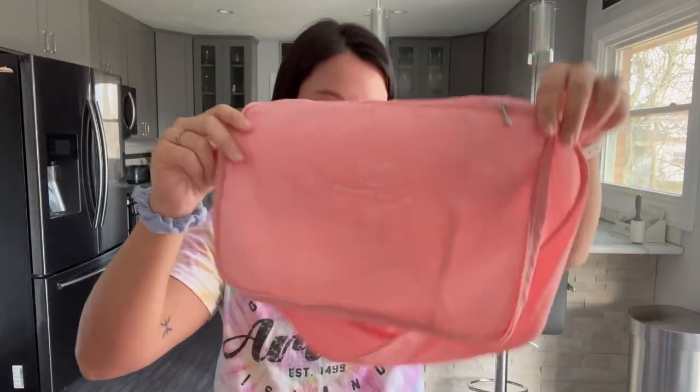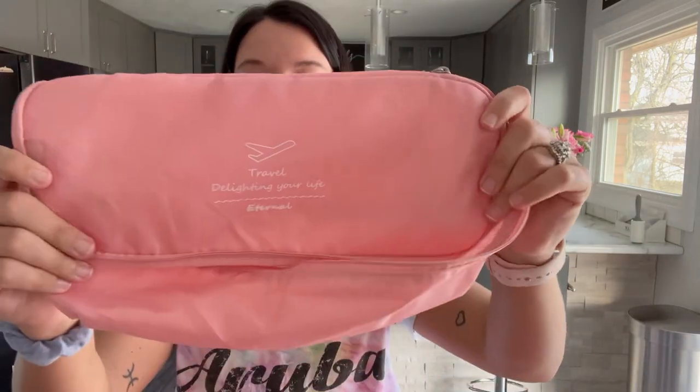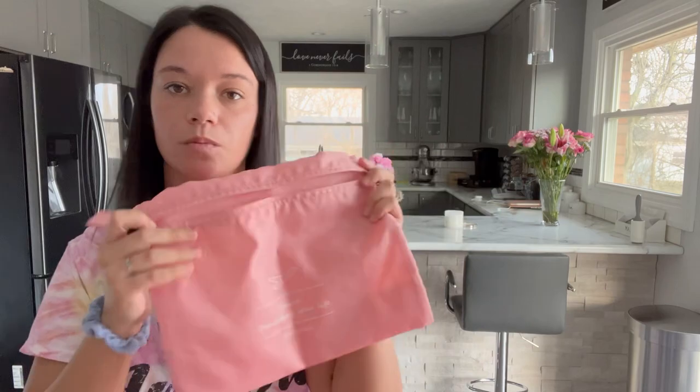I'm bringing you over to the table to show you what comes in my packing cubes — this is linked in my Amazon storefront and my LikeToKnow. It comes with two big cubes, a medium-sized cube, a small cube, and a fully covered cube the same size as the medium. I also have one I normally put my hair stuff in, and a zipper one that holds all my stuff in my backpack.